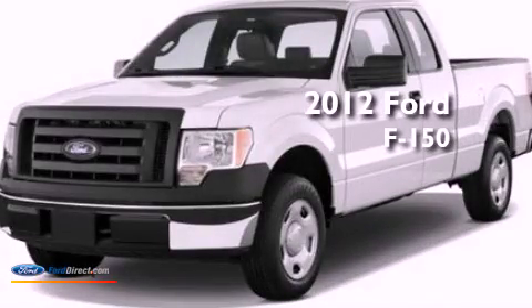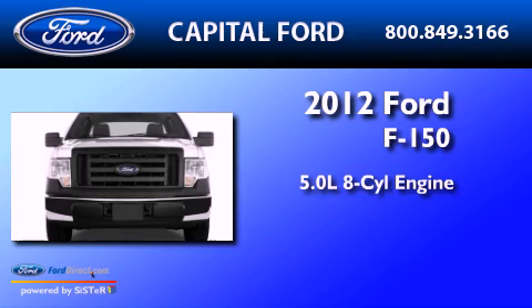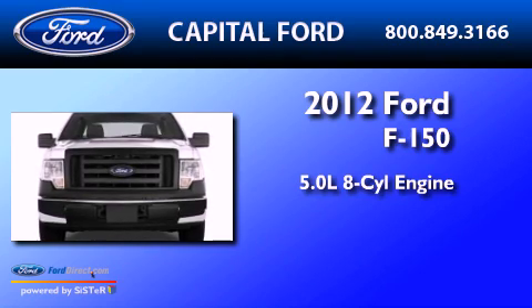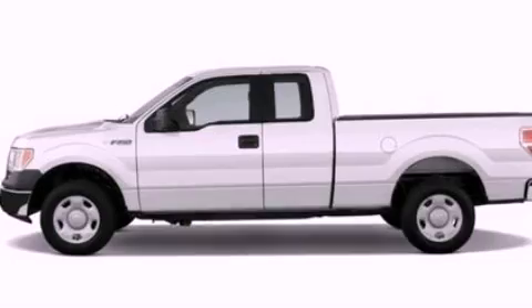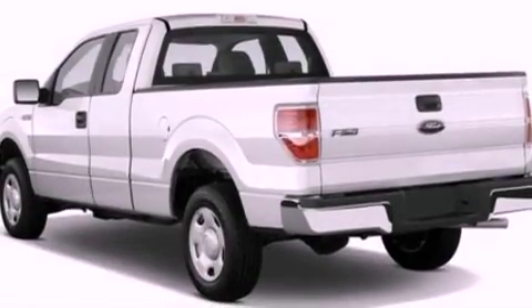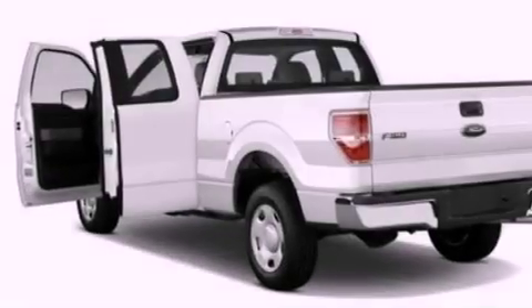This is a brand new 2012 Ford F-150. It has a 5.0-liter 8-cylinder engine and an automatic transmission. Features include a double wishbone independent front suspension, a low tire pressure indicator, and traction control and stability control systems.